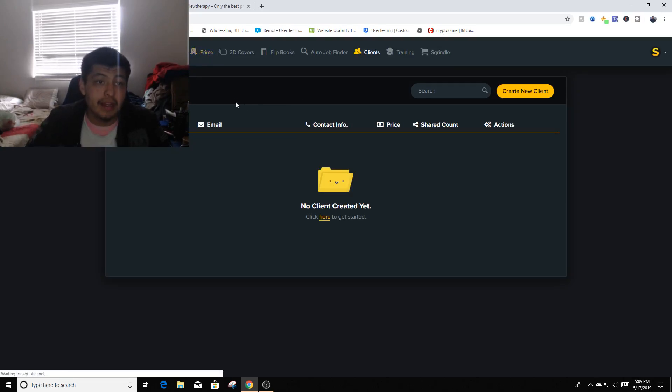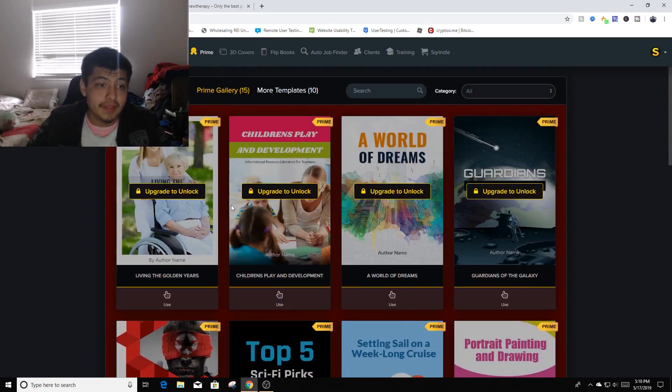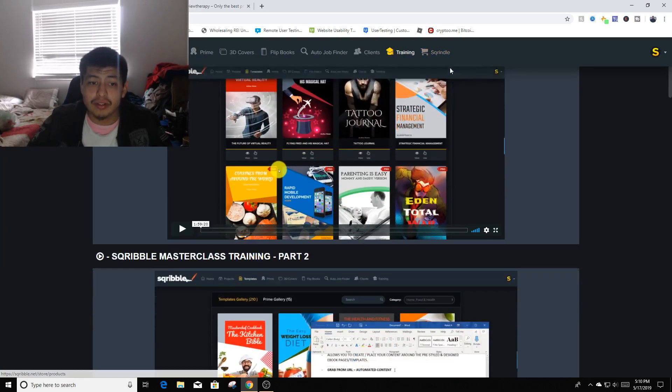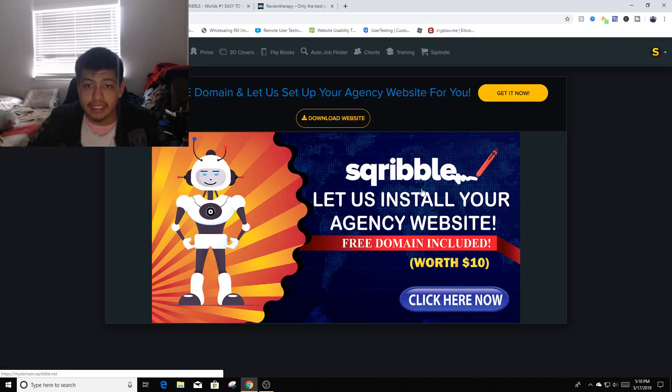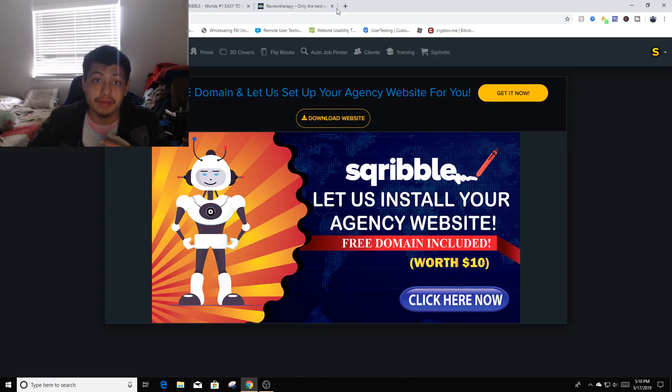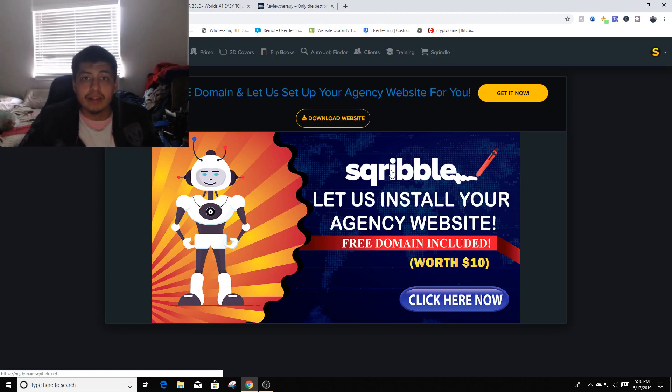It shows you clients you can work with in an organized fashion. I don't have Prime, so it locks prime themes and templates. It also gives you training. There's a store builder — it creates your own store with a free domain for around 40 to 50 bucks, writes content on your store from the start. Once you start making flip books, 3D covers, and ebooks by pasting a URL, you can start selling from your own website like a Shopify or ClickFunnels store.